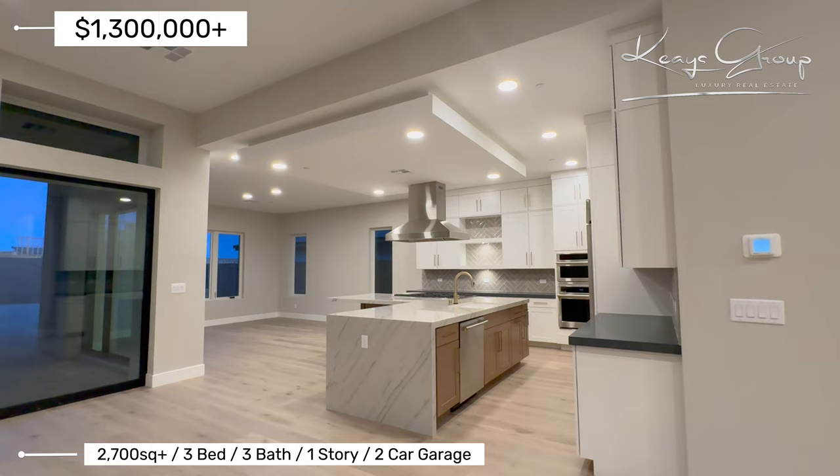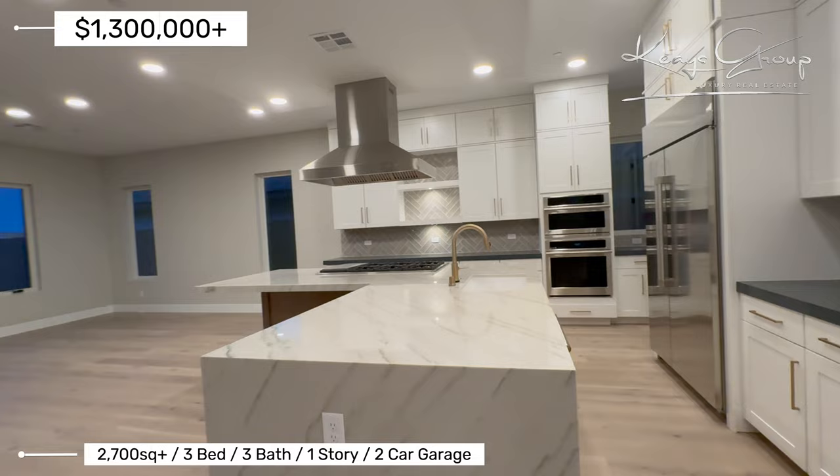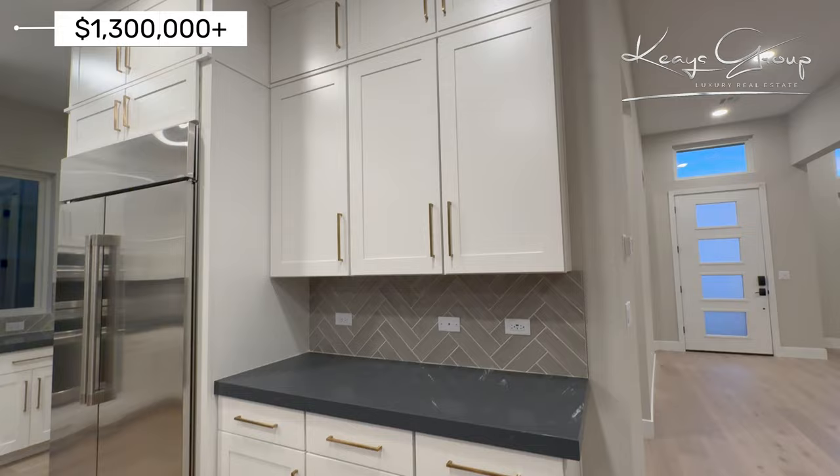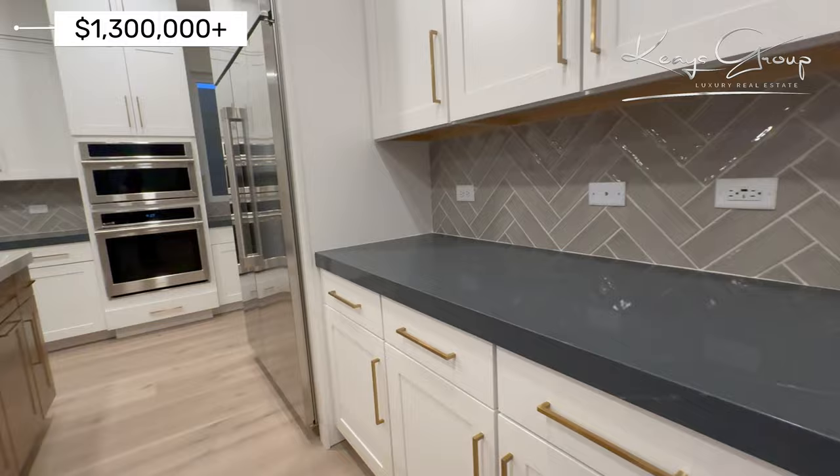You have this L-shaped island with the waterfall on one side. The quartz countertops — this is beautiful. This quartz countertop is absolutely gorgeous. And then you have the two-tone countertops, and then white cabinetry with the gold trim and gold hardware.